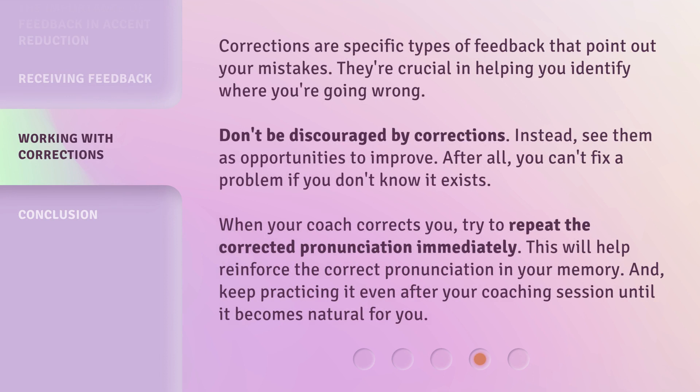Corrections are specific types of feedback that point out your mistakes. They're crucial in helping you identify where you're going wrong. Don't be discouraged by corrections. Instead, see them as opportunities to improve. After all, you can't fix a problem if you don't know it exists. When your coach corrects you, try to repeat the corrected pronunciation immediately — this will help reinforce the correct pronunciation in your memory. And keep practicing it even after your coaching session until it becomes natural for you.